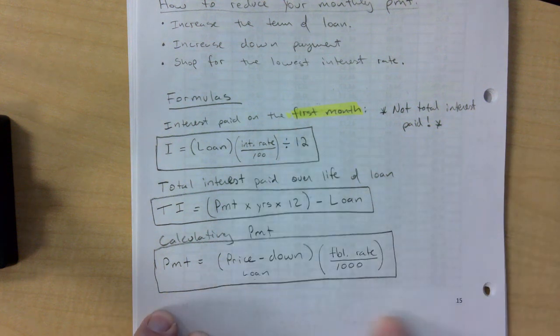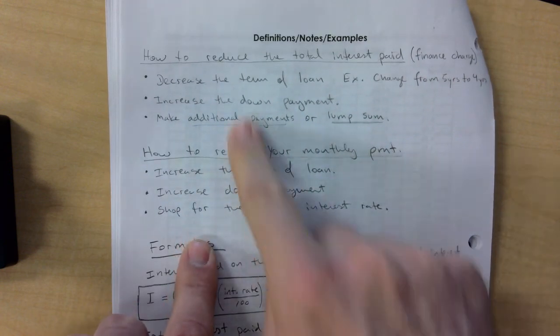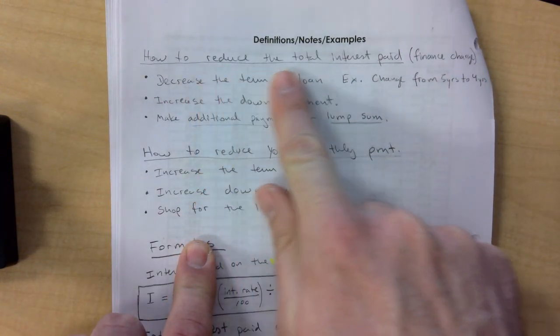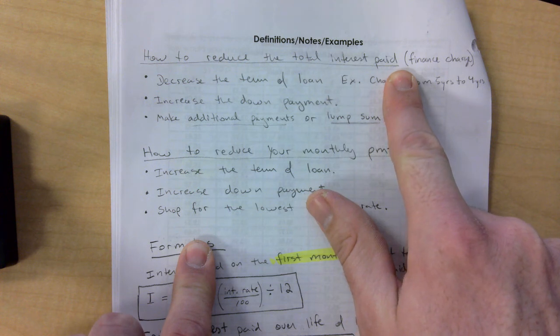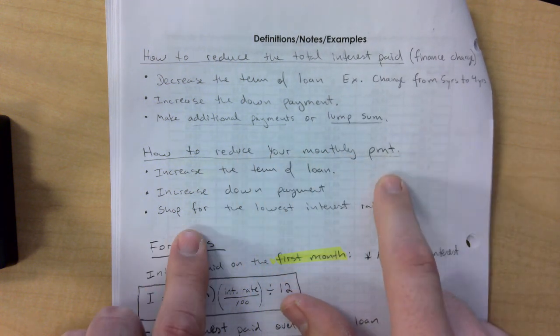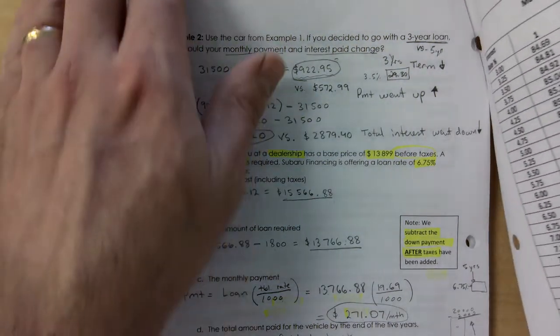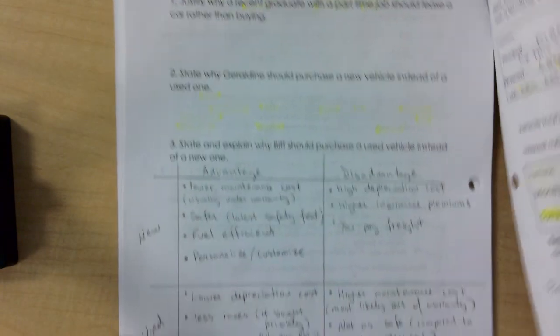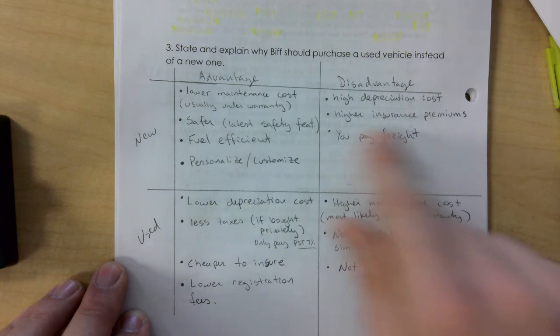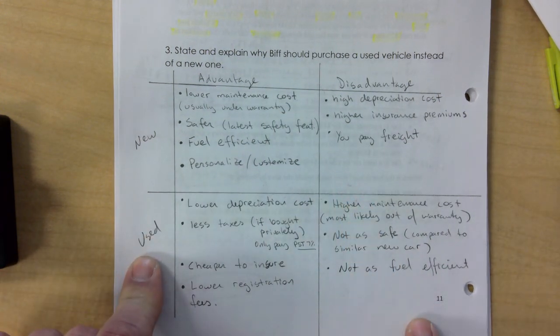These are formulas on page 15, and there are also important points about how to reduce the total interest paid on a car and how to reduce your monthly payment. On page 11, we did the chart of pros and cons — the new versus used comparison.